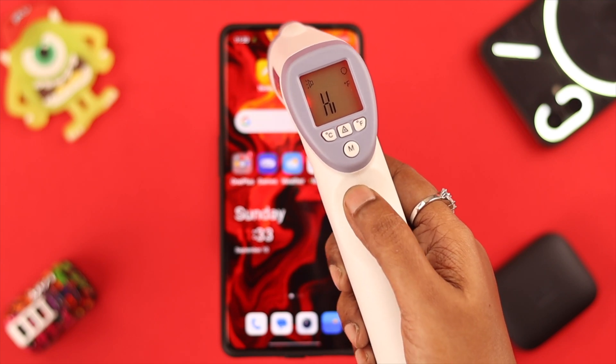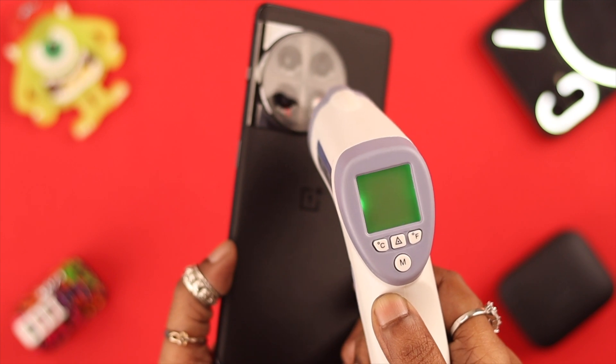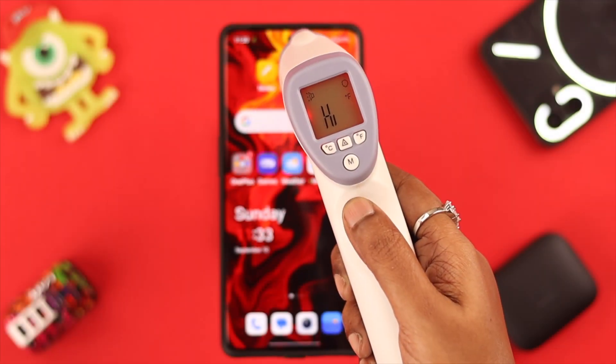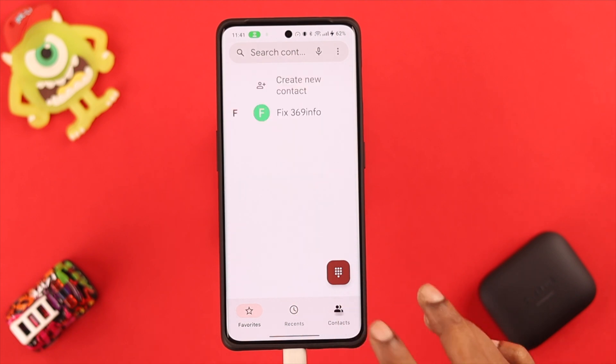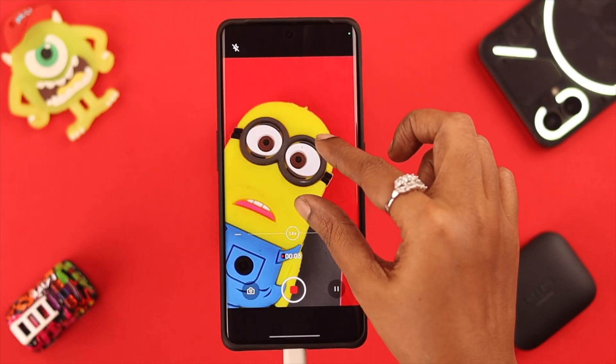Do you face frequent overheating issues on your OnePlus 11 phone? Stay with us so we can suggest you some ways to fix this problem. Your phone is likely to overheat when you keep using it for video calls, gaming, watching content, and recording or shooting video without any break.